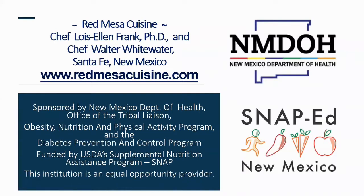Healthy Indigenous Cooking is sponsored by the New Mexico Department of Health. This program is partly funded by Supplemental Nutrition Assistance Program for Education, SNAP-Ed, and the CDC.